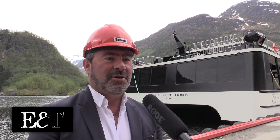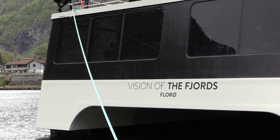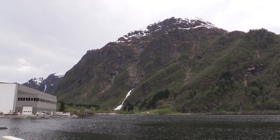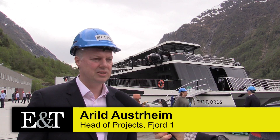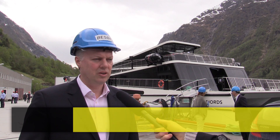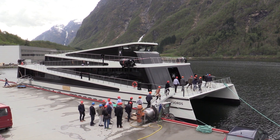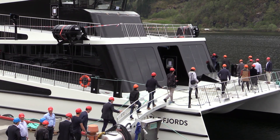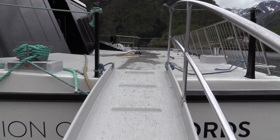Behind me you can see Vision of the Fjords. The name is actually based on our vision as a company — where we want to go greener, we're going to go more sustainable. It is a ship that is built especially for operation on the fjords, a sightseeing vessel that can operate on batteries only. To our knowledge, this is the first one designed this way that will do this kind of operation and be a fully electric, fully environmentally friendly vessel.